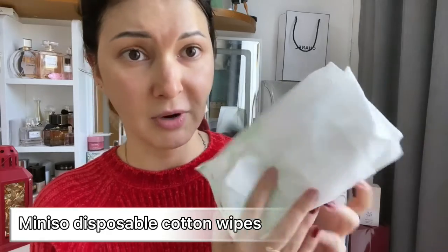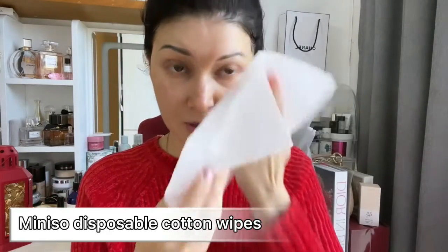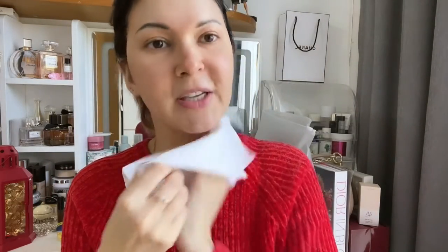Now it's time to wash my face. I usually do not wash my face in the morning — I just splash it with lukewarm water, and then I use mini disposable cotton wipes as towels to tap the water off the face.